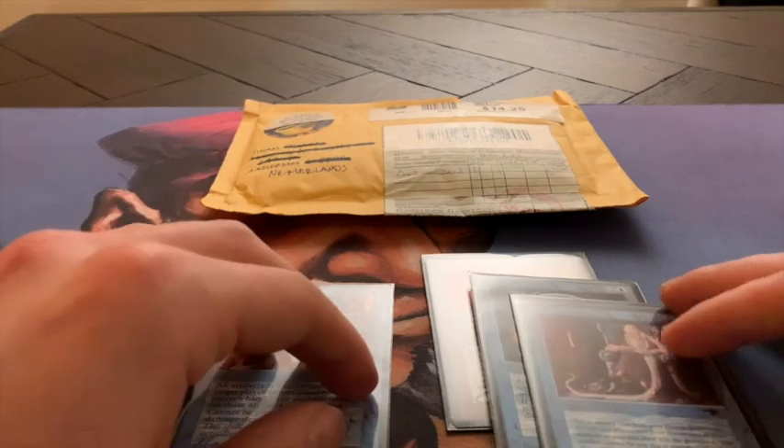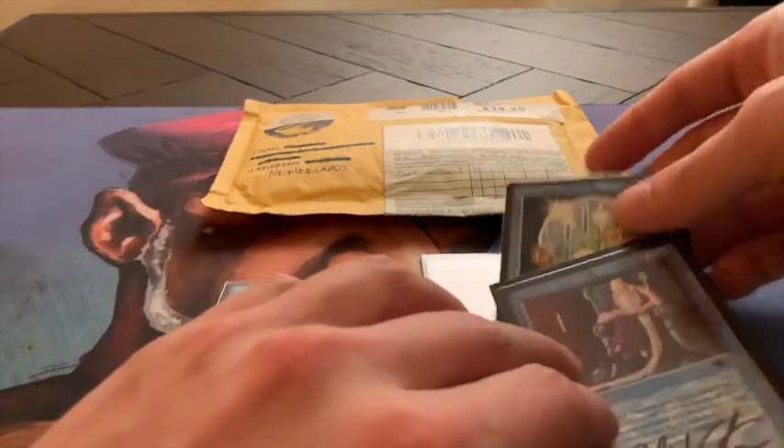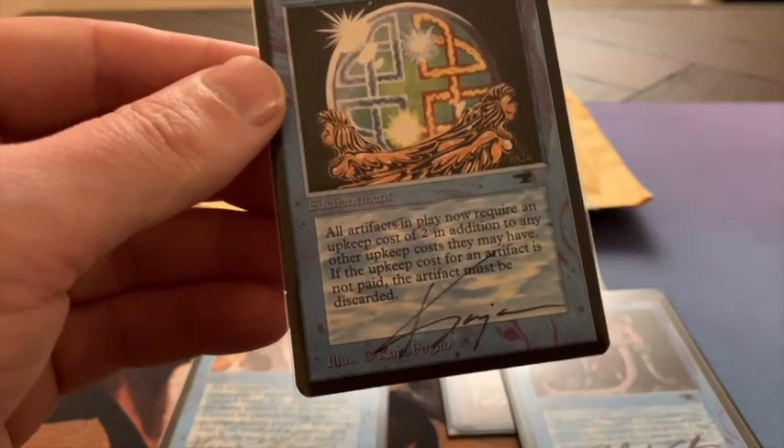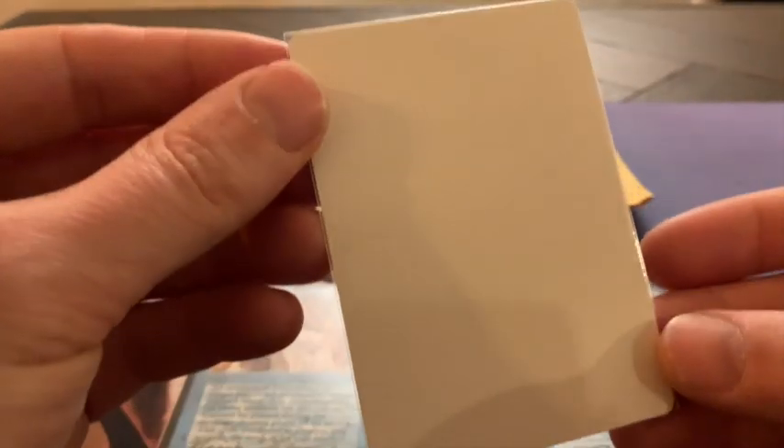A nice thing to know is that some artists sign their proofs. I have another one here — an Energy Flux, signed as well by the artist. And again, it's blank on the back.